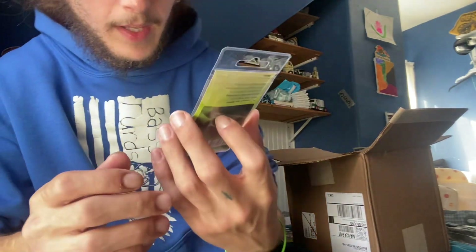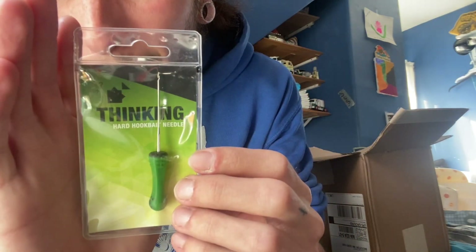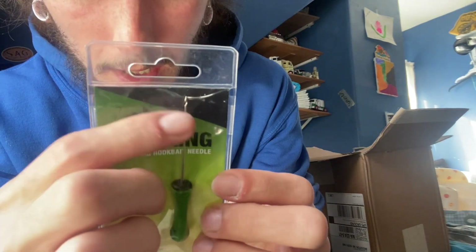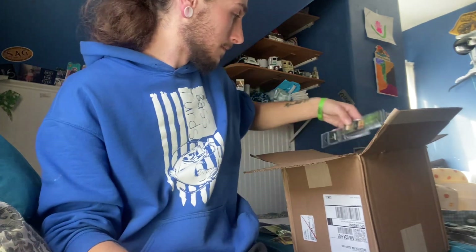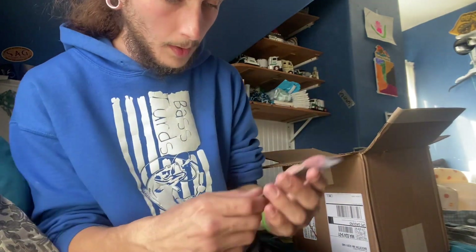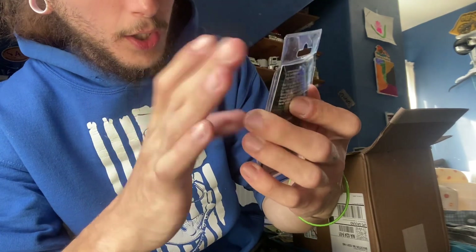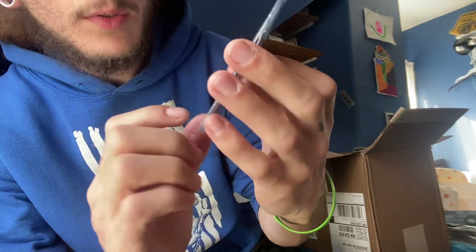We have a Thinking Hard hook bait needle — it's a pointed needle as opposed to the hinge needle, which will be cool. And we have covert large hook aligners in see-through green.